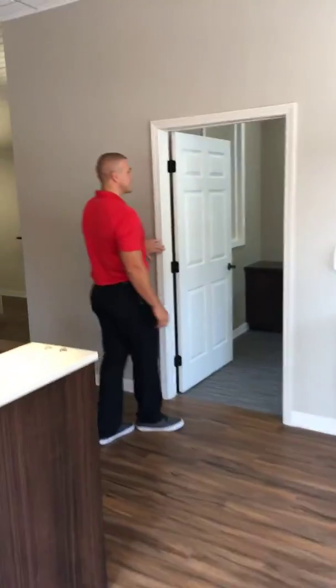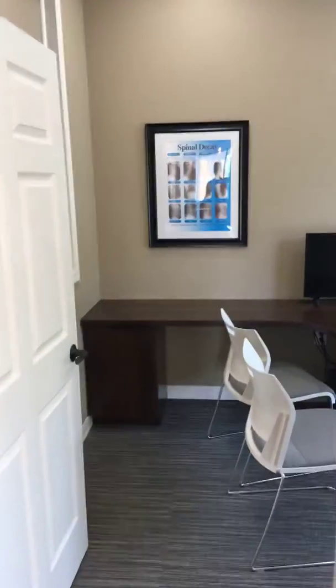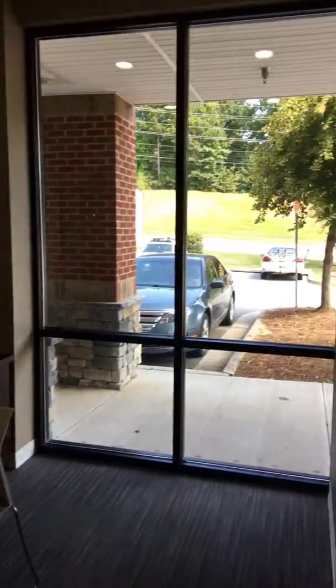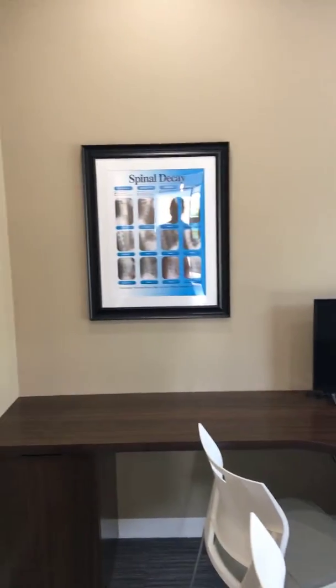Into this room we have a reported findings room. This is where we go over patient results — anything that was done in the first visit, x-rays, diagnostic scans. This is where we go over that information with you and your family. We also make recommendations for care at this point, so it's a big decision-making room.